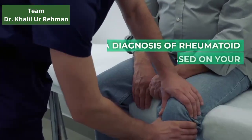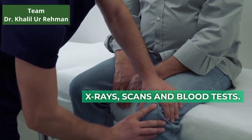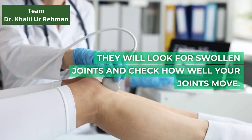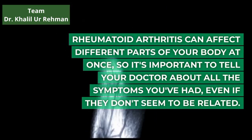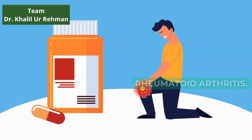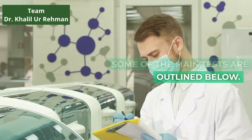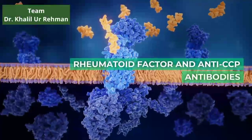A diagnosis of rheumatoid arthritis is based on your symptoms, a physical examination and the results of x-rays, scans and blood tests. Your doctor will ask about your symptoms and do a physical examination. They will look for swollen joints and check how well your joints move. Rheumatoid arthritis can affect different parts of your body at once, so it's important to tell your doctor about all the symptoms you've had, even if they don't seem to be related. There's no single blood test that can confirm you have rheumatoid arthritis, however there are a few tests that can show possible signs of the condition. Some of the main tests include: Erythrocyte Sedimentation Rate (ESR), C-Reactive Protein (CRP), full blood count, and rheumatoid factor and anti-CCP antibodies.